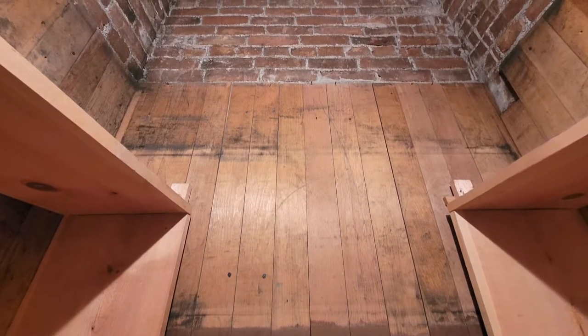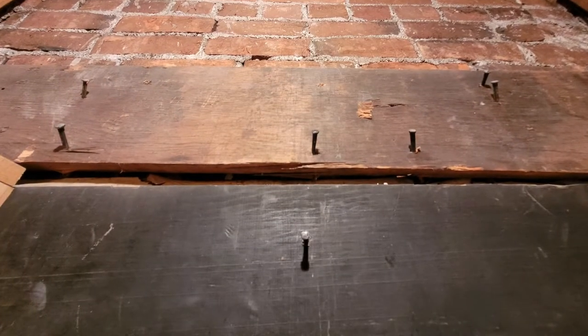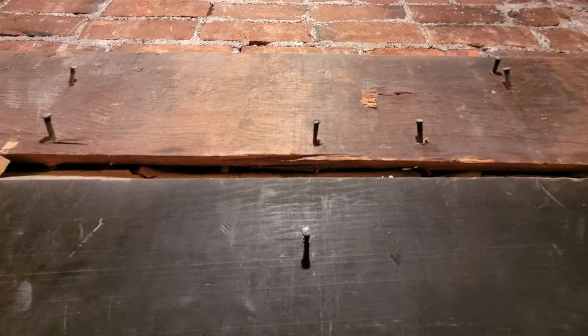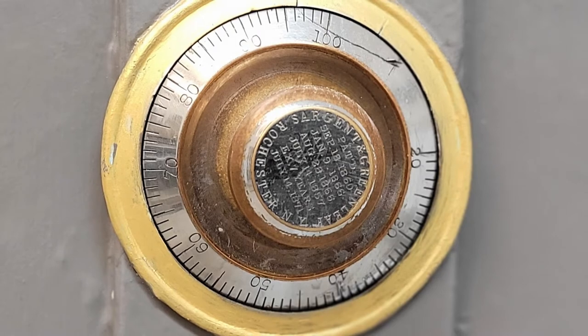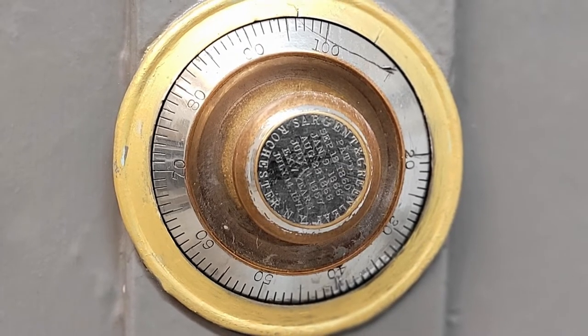Except for the newer shelves, the interior of this vault looks much as it did when the Mint operated, including the wood paneling, brickwork, and cut nails. Even the vault's Sargent and Greenleaf combination lock is still on the iron door.